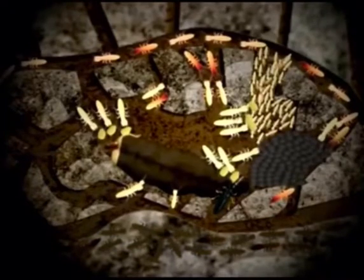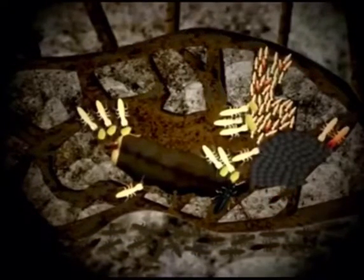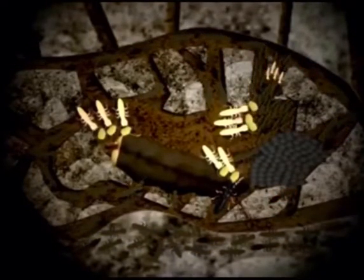This process will go on for several weeks, and ultimately the entire colony will be eliminated.